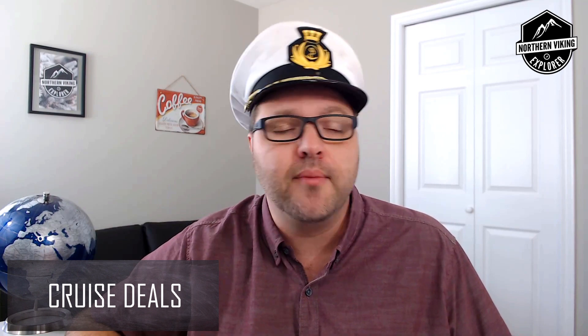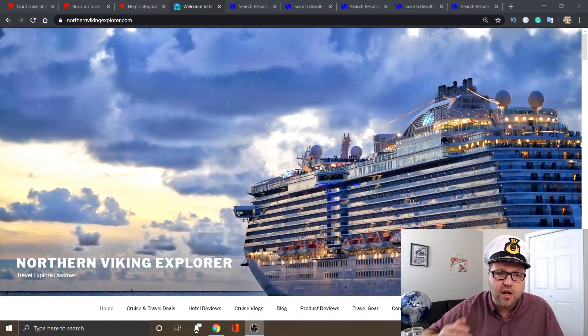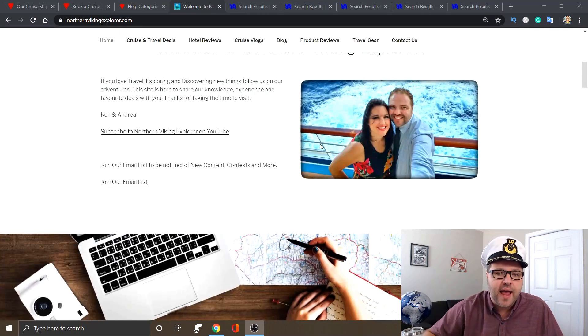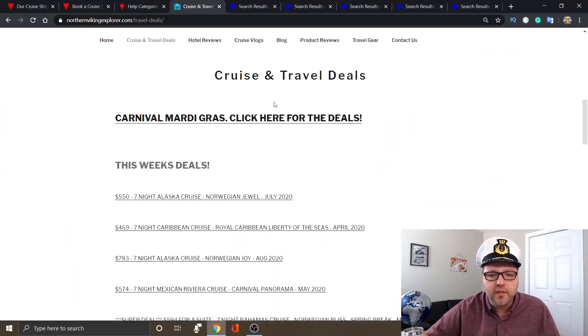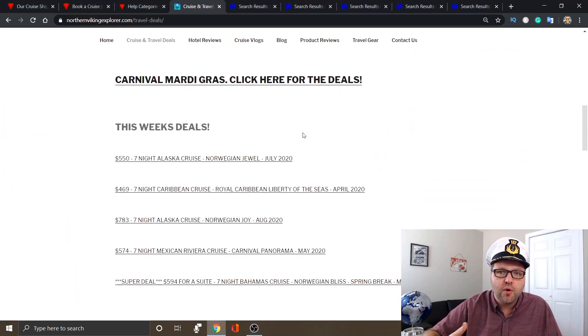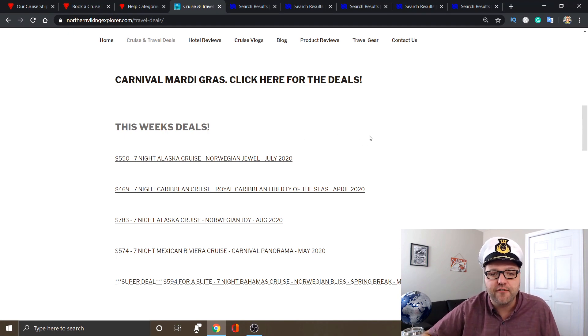Alright, it's time to get into our cruise deals this week. As I mentioned, we have some great deals for you. All these links on my website are affiliate links, so if you do purchase through them I do receive a small commission. Thank you to all of you who have purchased through them — it really helps grow my YouTube channel and website. Head on over to NorthernVikingExplorer.com. If you scroll down, you can join us on YouTube and subscribe, as well as join our mailing list. Click the cruise and travel deals button at the top. Keep in mind these deals can be gone at any time — five minutes, five hours, or five days — so jump on them right away.